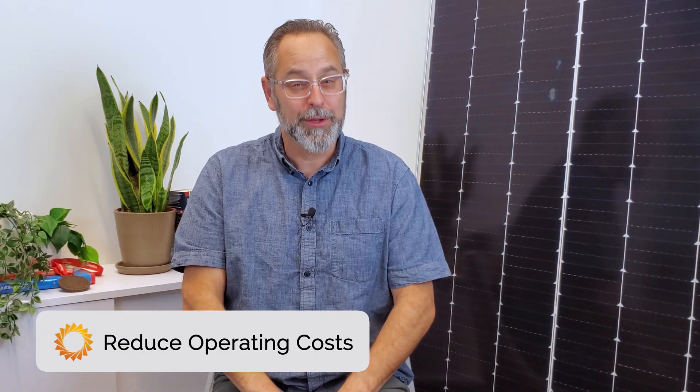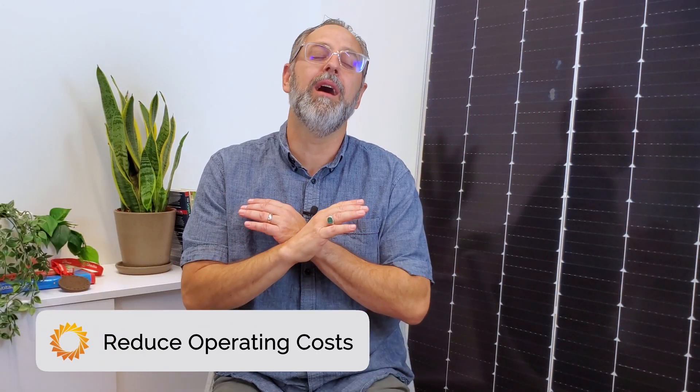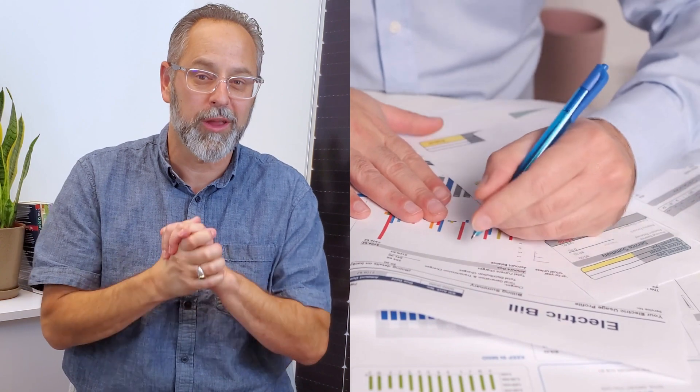For many businesses, reducing operating costs is of the utmost importance. Luckily, one of the hallmark benefits of on-site solar is reducing these expenses by lowering your monthly electricity bill. By turning your rooftop into an asset with solar, you can take control of your energy costs and become your own power producer. However, it is important to note that even if you install a solar array on-site, you will still have an electricity bill to account for the times when your system doesn't produce enough electricity to cover your building's load, like on cloudy days or at night.